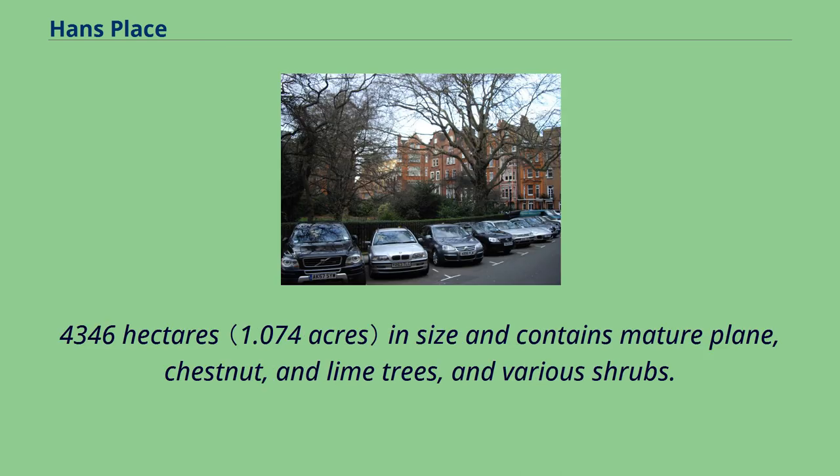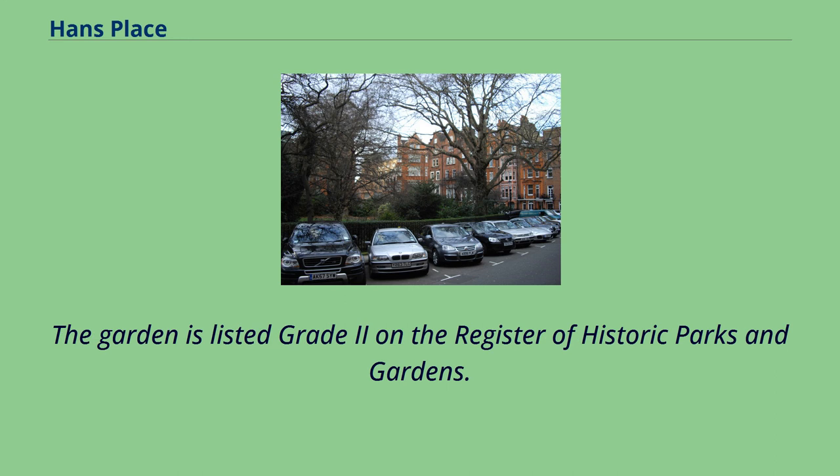The communal garden is 0.4346 hectares in size and contains mature plane, chestnut, and lime trees, and various shrubs. The garden is listed Grade 2 on the Register of Historic Parks and Gardens.